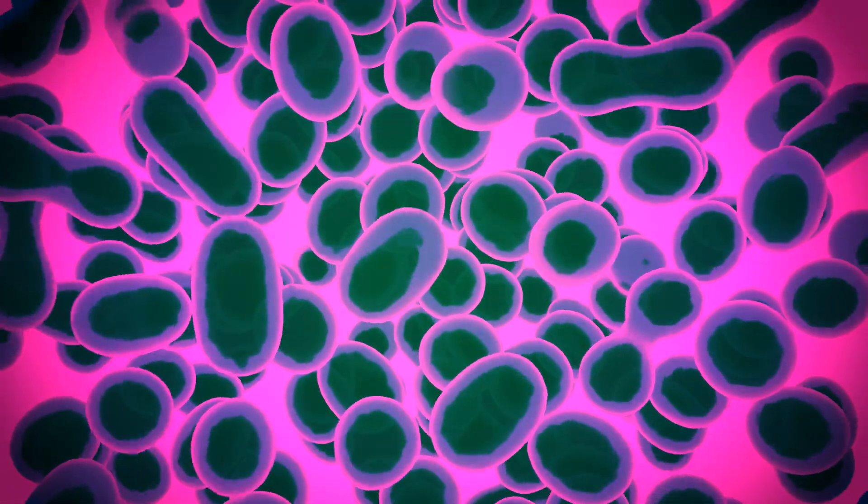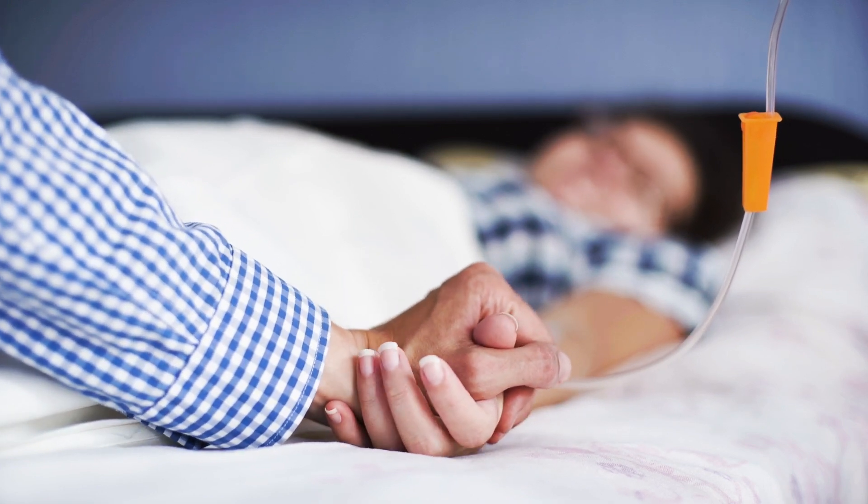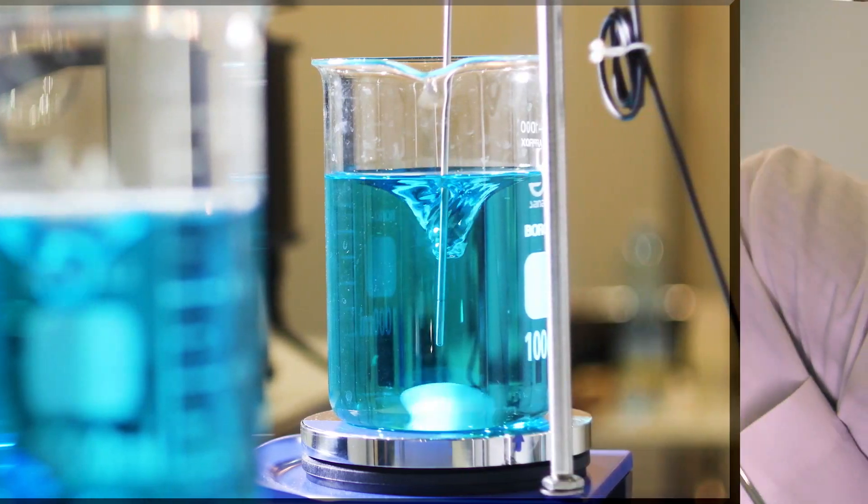My research focus is ovarian cancer, which is the deadliest of all the cancers that can arise from the female reproductive tract. If a patient is diagnosed with ovarian cancer today, unfortunately she has less than a 30 percent chance of being alive in five years. The standard of care is good, but it's not enough, and so our goal as researchers is to come up with new ways that we can treat and add to standard of care.